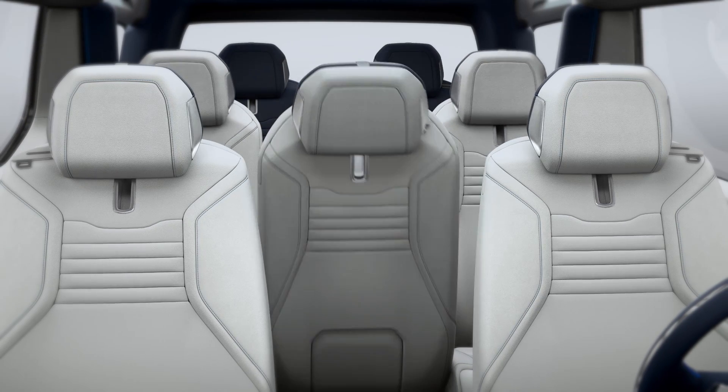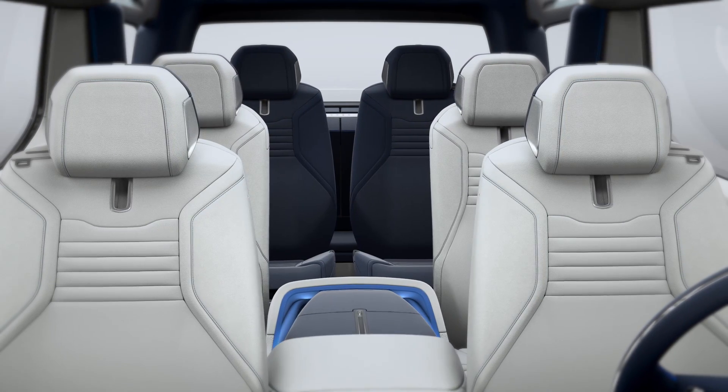It's a very sociable interior depending on where people sit. You've got good lines of eye contact and conversations are easy. We've made sure that everybody gets a first-class ride.